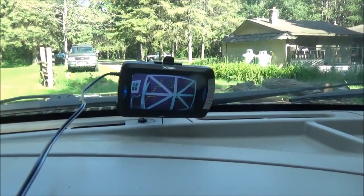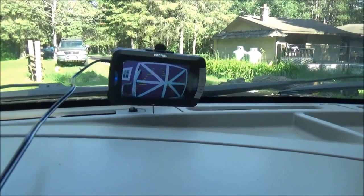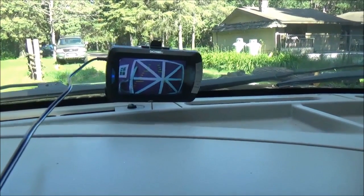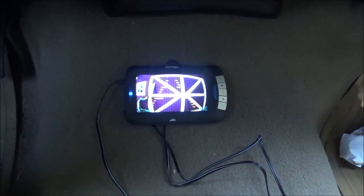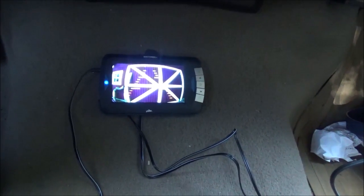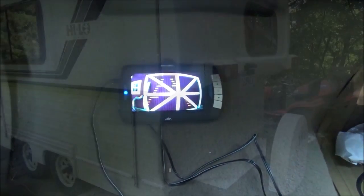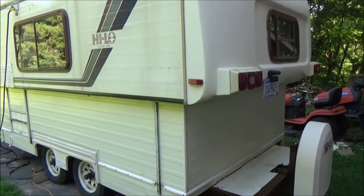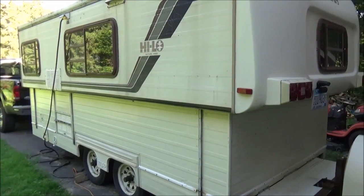It does have a suction cup to suction up to your windshield, but that would be illegal here in Minnesota. So just like with the fifth wheel, I'll pull that off and just put it right there on the floor like I did before, because I don't look at it all the time — just if I have to pass or something, I'll take a look down there to see if there's anybody behind me. That was a fairly easy install, and you turn the camera on and it just immediately pops right on, so there was no pairing or anything to do with this one.